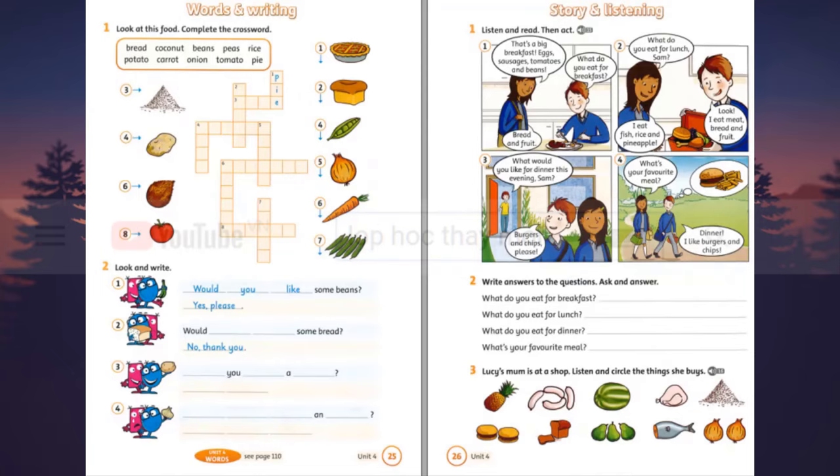Listening 15. Listen and read, then act. One. That's a big breakfast. Eggs, sausages, tomatoes and beans. What do you eat for breakfast? Bread and fruit. Two. What do you eat for lunch, Sam? Look. I eat meat, bread and fruit. I eat fish, rice and pineapple. Three. What would you like for dinner this evening, Sam? Burgers and chips, please. Four. What's your favourite meal? Dinner. I like burgers and chips.